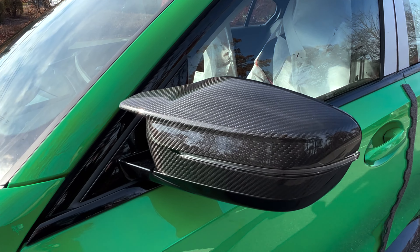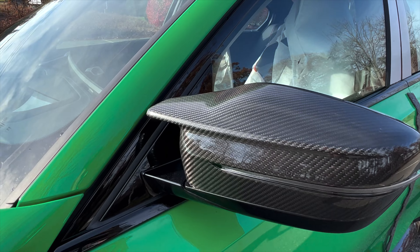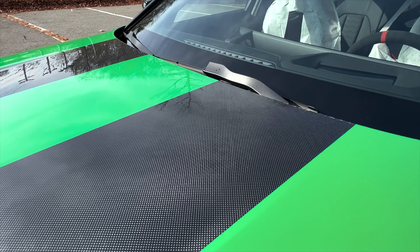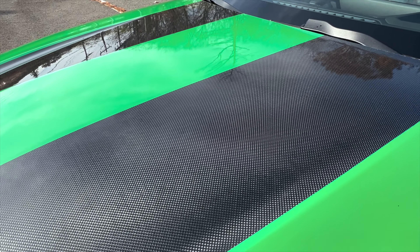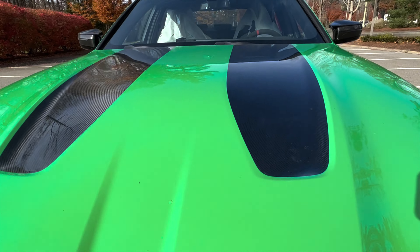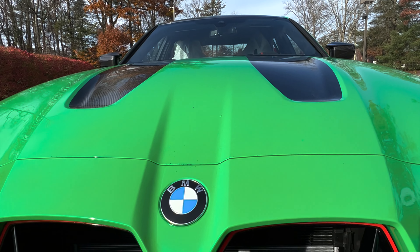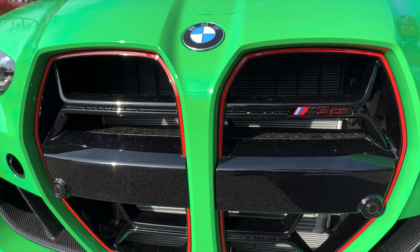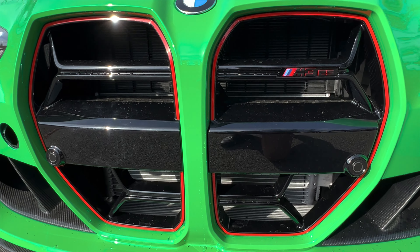A common theme with the CS and CSL is basically carbon everywhere you can possibly find it. You can see that on the side mirrors, coming right down to the hood, which is very beautiful and very muscular as well. The grills are the same as the M4 CSL — really nice to see they carried that over.